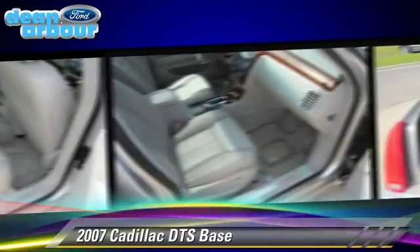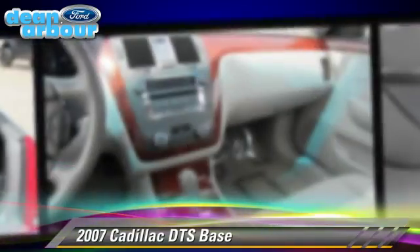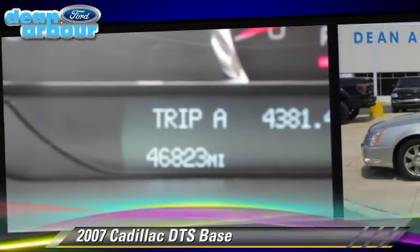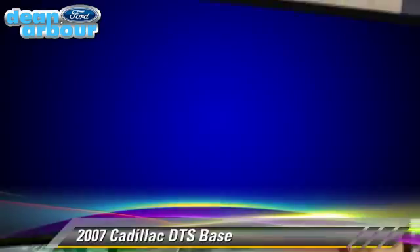This vehicle, with fewer than 50,000 miles on the odometer, gets up to 24 miles per gallon. This Cadillac features dual front airbags, air conditioning, and power steering.